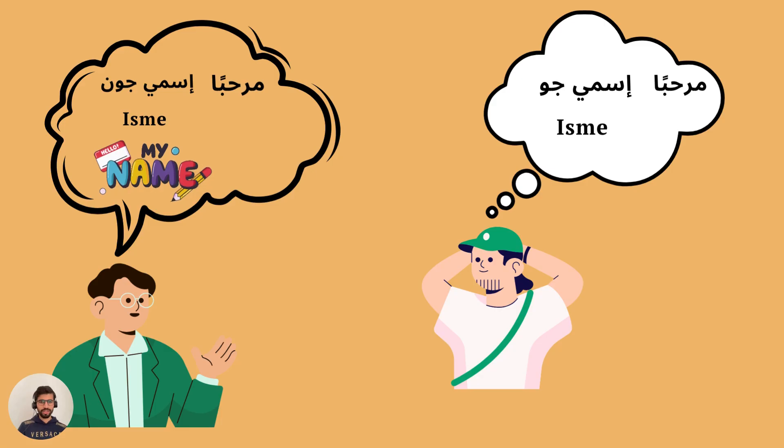Hello everyone, welcome back to my channel. Today's video is about sentences we are going to need as Arabic language learners. The first one is how do we say 'hello, my name is' — we say 'marhaban, ismi' — so 'marhaban' for hello.